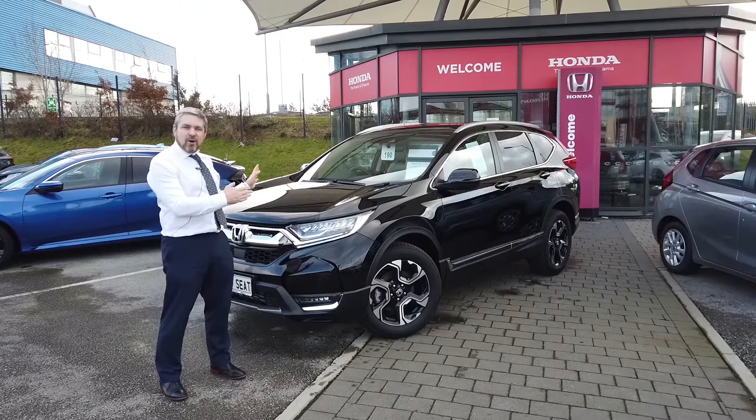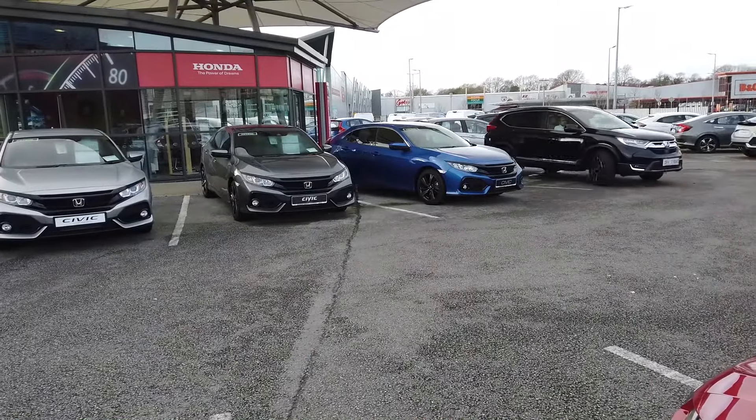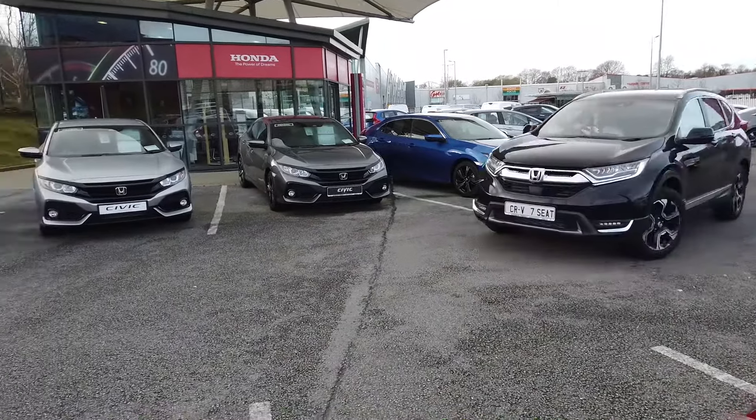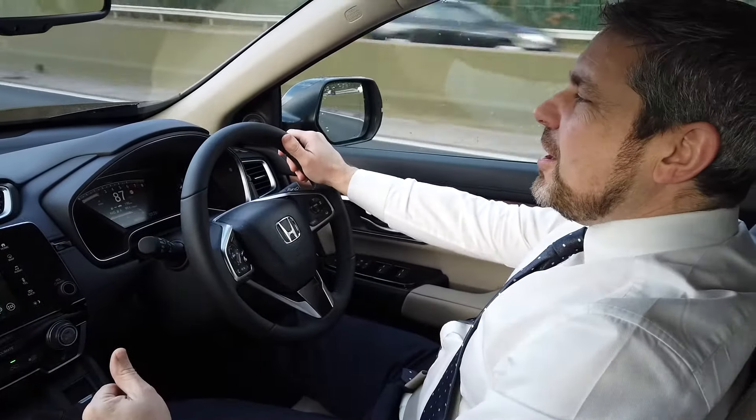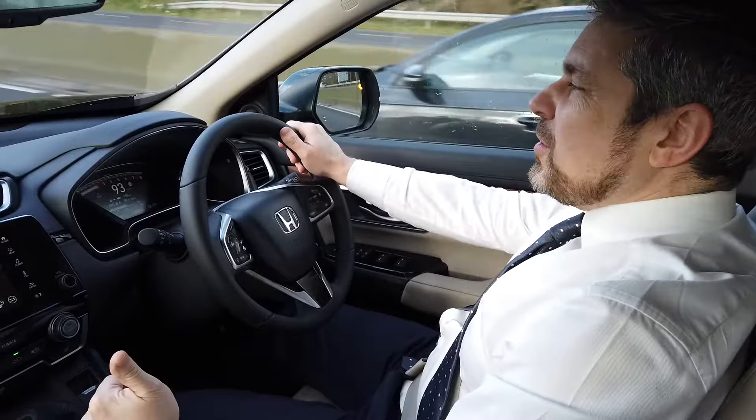We're going to take you for a test drive in the CR-V 1.5 VTEC. We're driving on the Southlink going towards the airport roundabout.